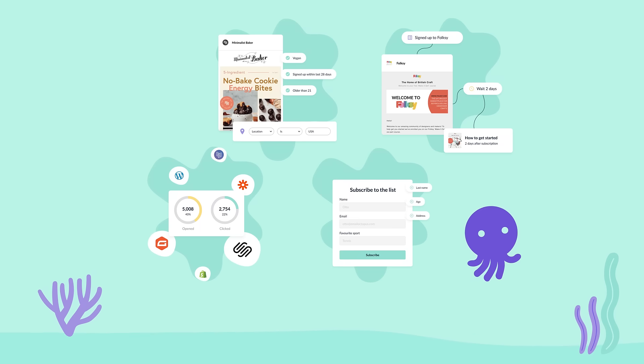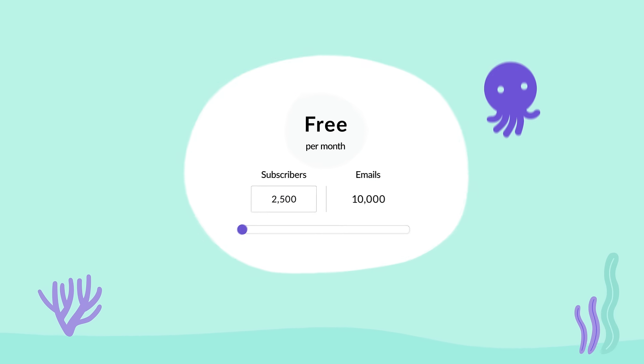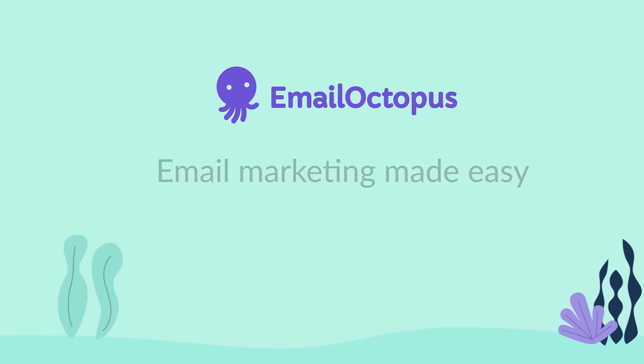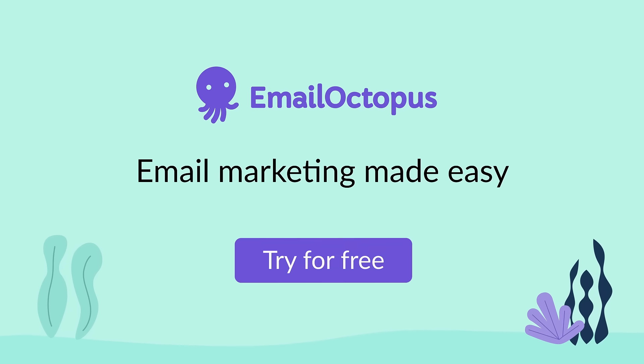It's all the essential features you need to grow your business at a fair, affordable price. Try EmailOctopus for free today. It's email marketing made easy.